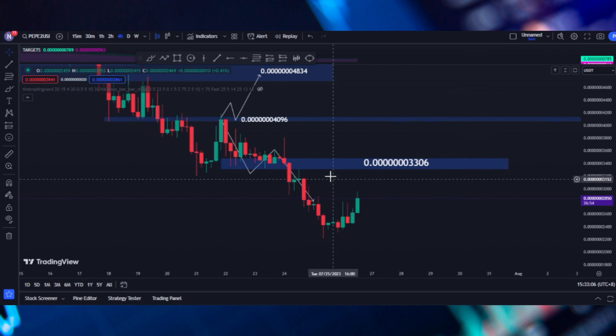Now, we are below this support. So this means that we could have 3306 as a resistance. The price is still not moving from this zone.